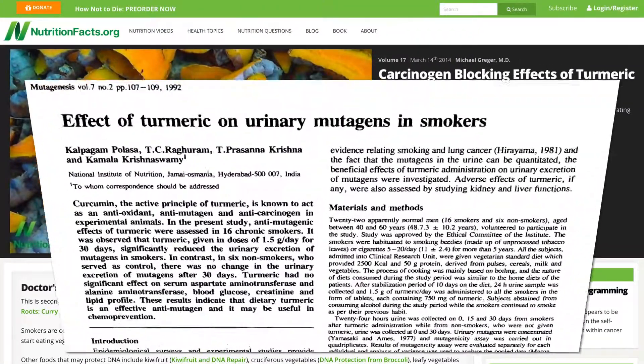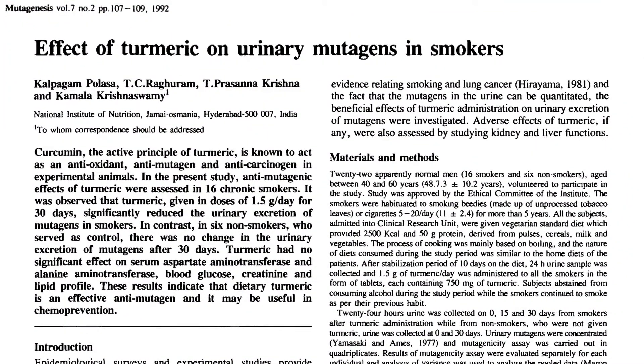Remember that smoker-pea study? Those who abuse their bodies with unhealthy diets can lower their risk by eating powerful plants, but it's better to cut out the unhealthy food altogether.